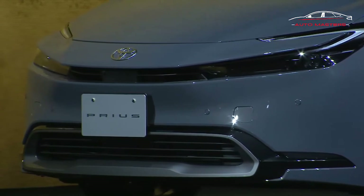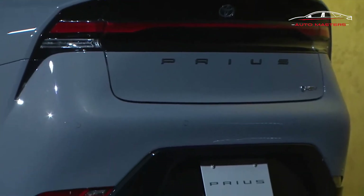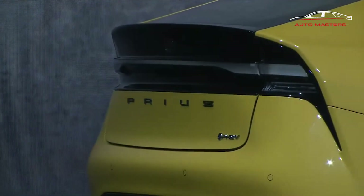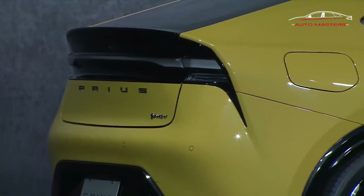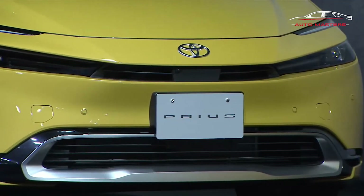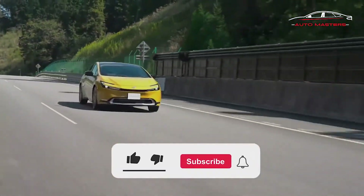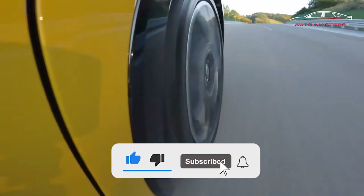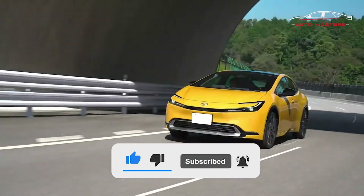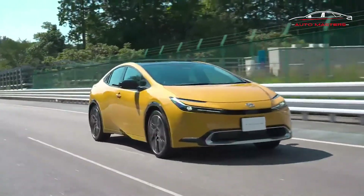All this power is stuffed into a second-generation TNGA platform, Toyota's modular setup that now sits beneath nearly all of its car and crossover lineups in America. Full details on the Prius's hybrid and plug-in hybrid systems, its features, and U.S. market specifics will be revealed tonight. But for now, Europe's preview has us genuinely looking forward to seeing more — and we can't believe we're saying this — driving this seemingly quicker, more stylish Prius soon.